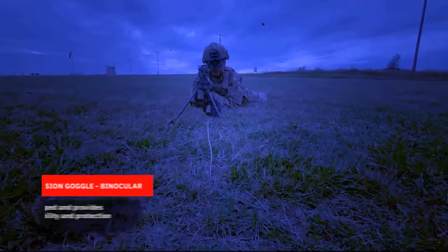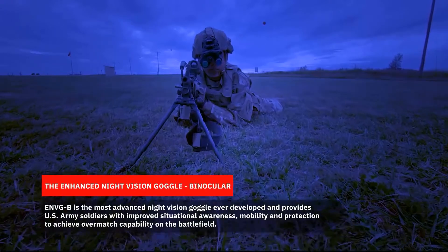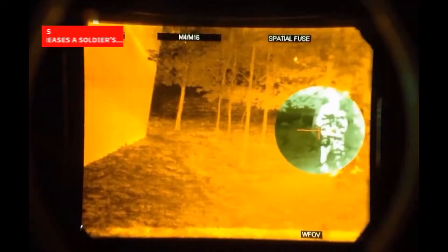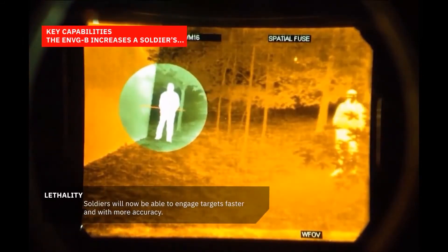The ENVG-B is a helmet-mounted, dual-waveband goggle with industry-leading fused white phosphor and thermal technologies. With fusion technology, soldiers get real-time, actionable intelligence, and augmented technology helps soldiers keep their eyes on target without having to look down at maps or check radios. With rapid target acquisition, soldiers can see around corners without the risk of exposure.